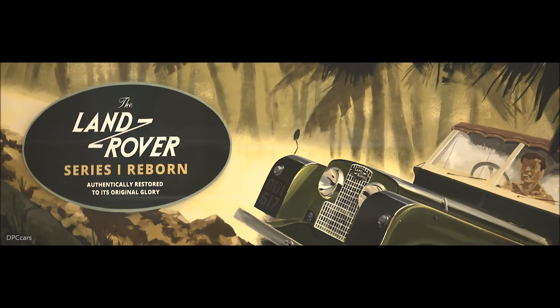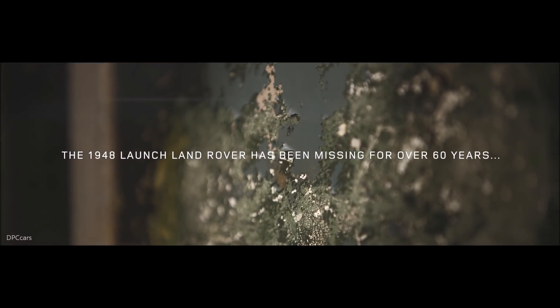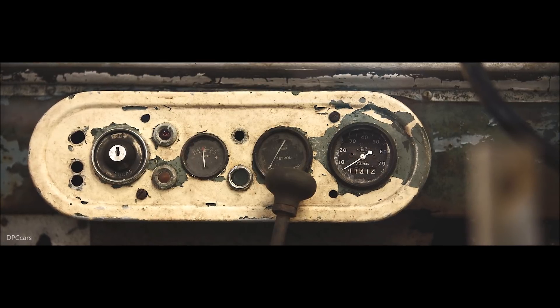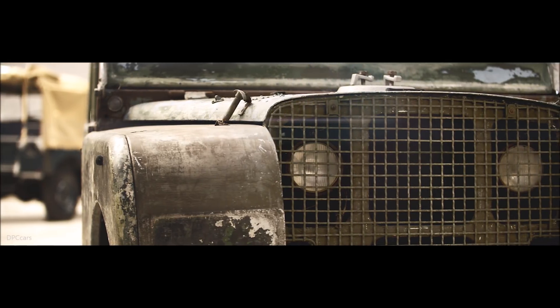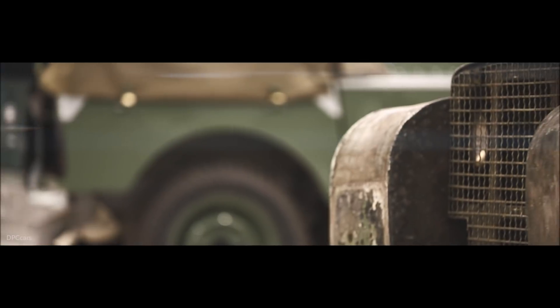Land Rover will mark its 70th anniversary with a series of events and celebrations in 2018, beginning with the restoration of the vehicle that started it all — one of the three pre-production Land Rovers shown at the 1948 Amsterdam Motor Show launch. This gave the world its first glimpse of the shape that would become instantly recognizable as a Land Rover.